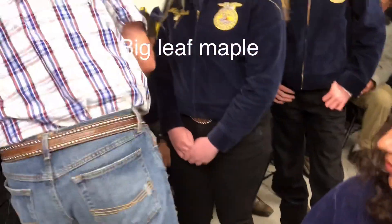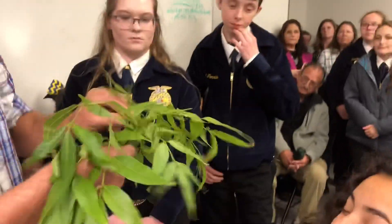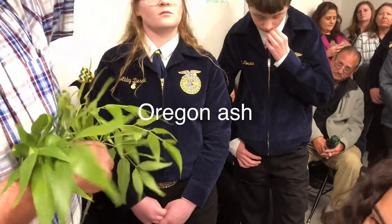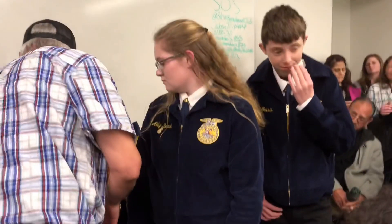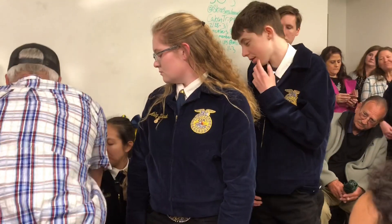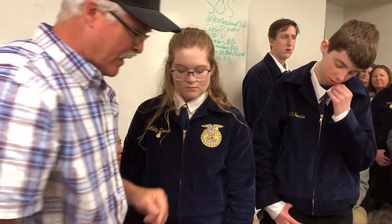Number two is Oregon ash. The Oregon ash is pinnate compound, has five pairs and a terminal leaf. If you don't have the leaves, it has these samaras — these are called helicopters because they spin down like a helicopter.